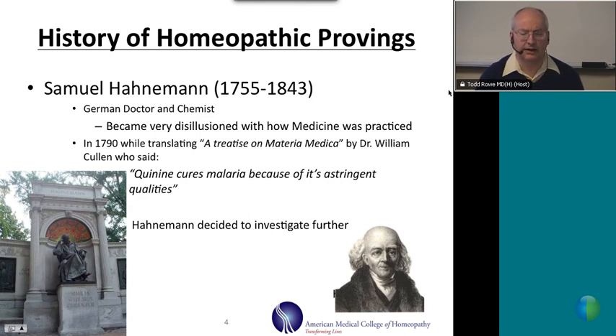The first proving was done by Dr. Samuel Hahnemann around 1800. Dr. Samuel Hahnemann is the founder of homeopathy — a German doctor and chemist. He had become somewhat disillusioned with medicine of his day. In 1790, he was translating a treatise on Materia Medica by Dr. William Cullen, who said quinine cures malaria because of its astringent or bitter properties. Hahnemann didn't buy this and decided to investigate further, taking quinine himself and recording all the symptoms he developed — which were consistent with malaria.